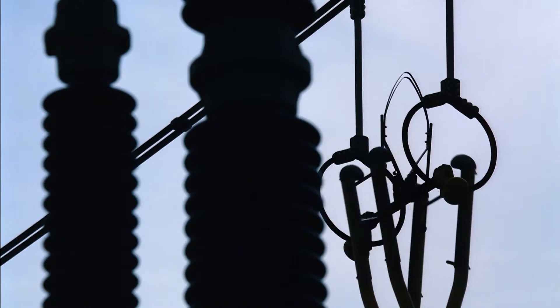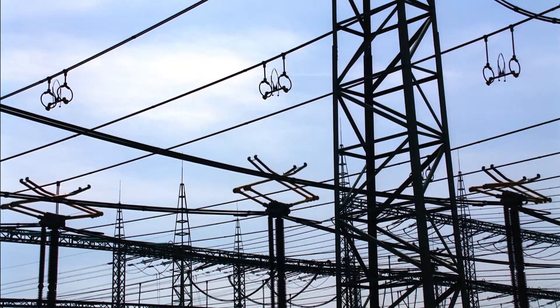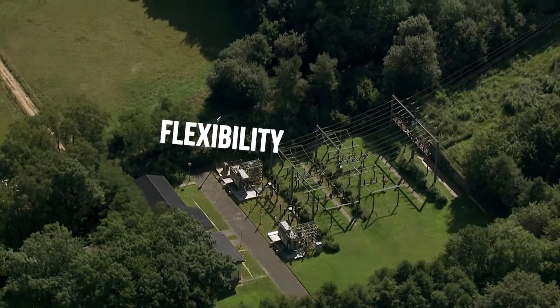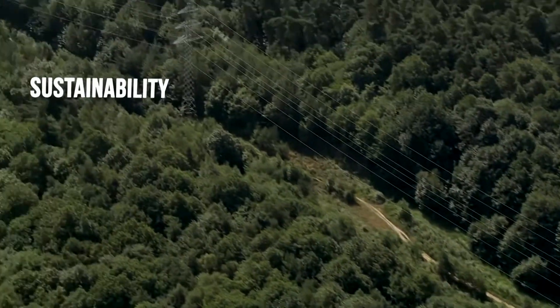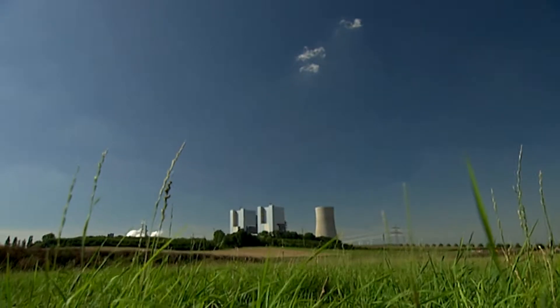Load changes, start-ups and shutdowns happen much faster — a fundamental requirement to adapt conventional power plants to the power fluctuations of renewables. The advantages expected are flexibility, enhanced performance, reduced emissions and disposal, and above all, lower water consumption.